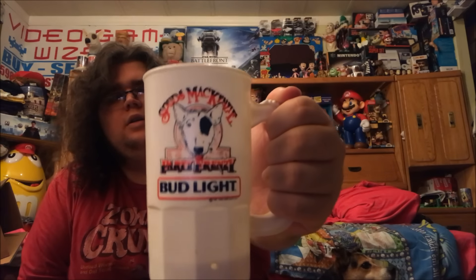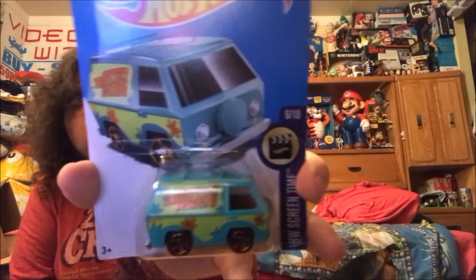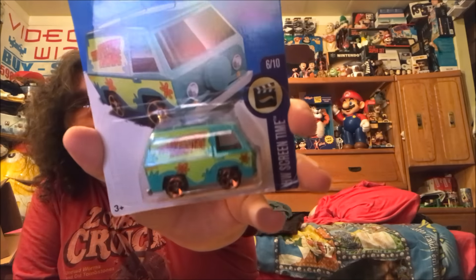Dad picked this up for my Spuds McKenzie collection — it's a Spuds McKenzie Party Frenzy little plastic cup. He's the real party animal. I got a nice little collection of Spuds stuff going. Also picked up a Hot Wheels Mystery Machine — I like collecting Hot Wheels of different cars from TV shows.